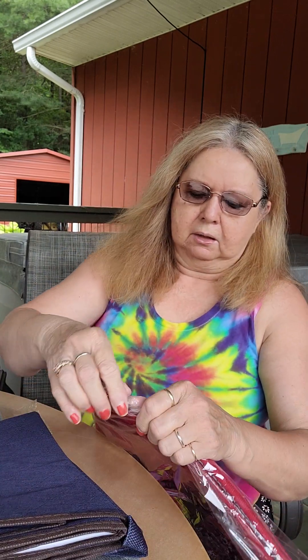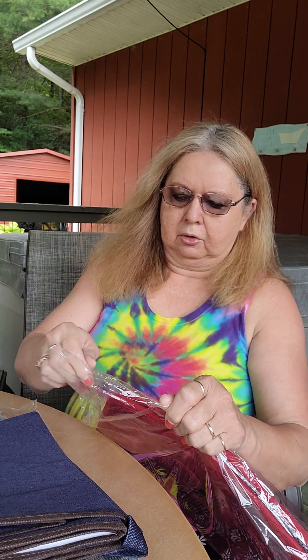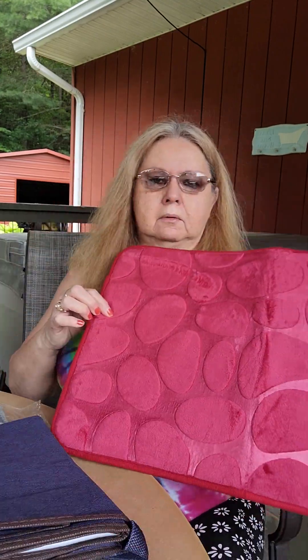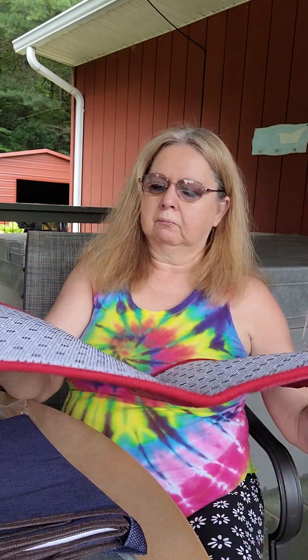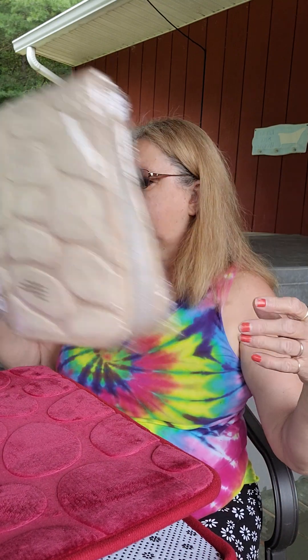And then I got another one of these mats. The ones I've gotten have been gray, but I'm going to put this in front of the door where the dogs run in and out all the time. It's just a little mat — it's got non-skid on the bottom. They're really nice, I like them. Oh, I got another one — I think it's the same size. I really like these.